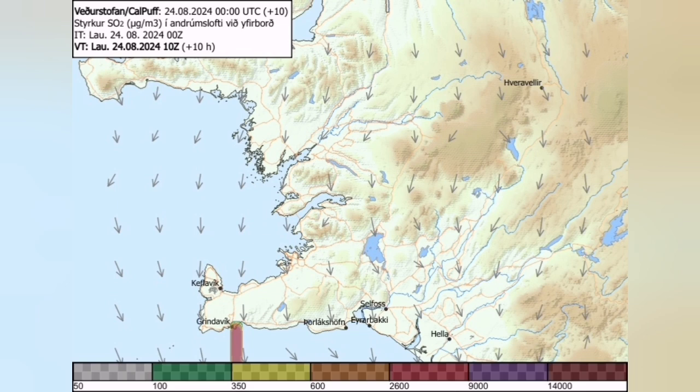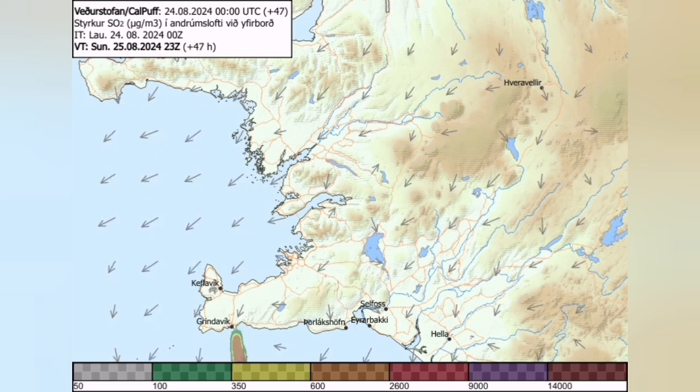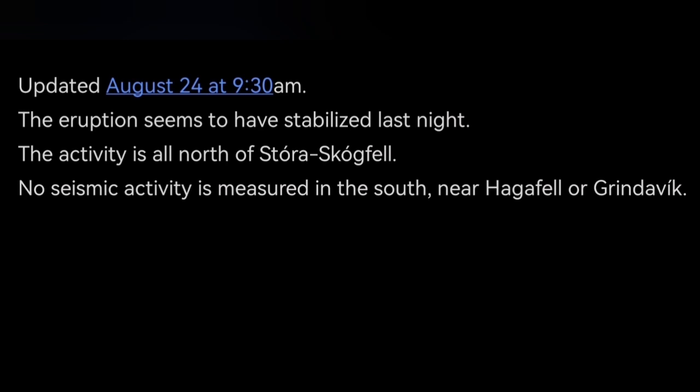The gas pollution from those eruptions now in the north can spread to the south, and you can see the development over the coming days. This is the latest update by the Icelandic Meteorological Office — the activity is limited to the north, seismic activity is measured to the south near Hagafjara or Grindavik, and the eruption seems to be stabilized.